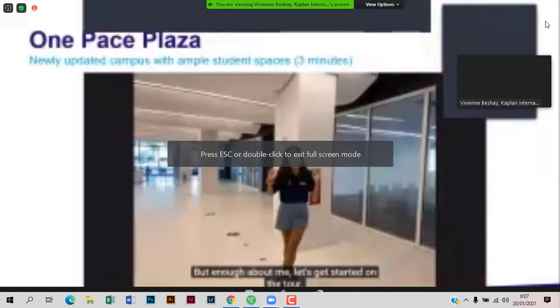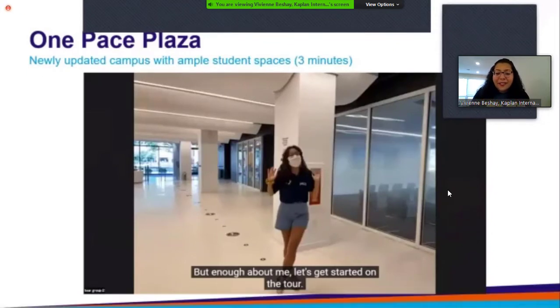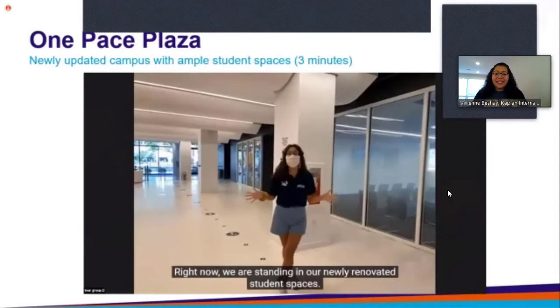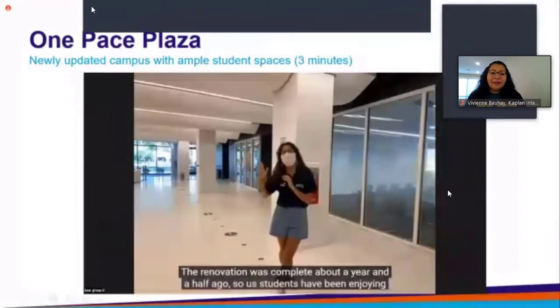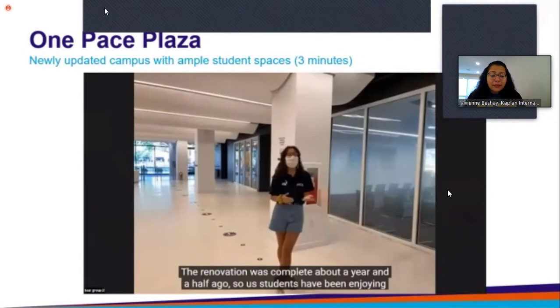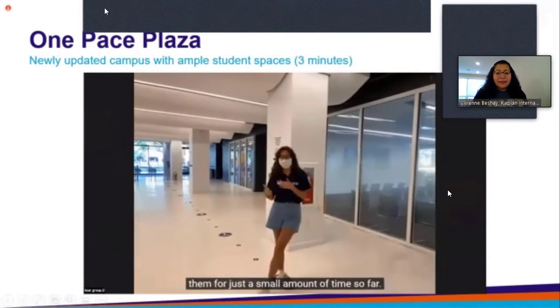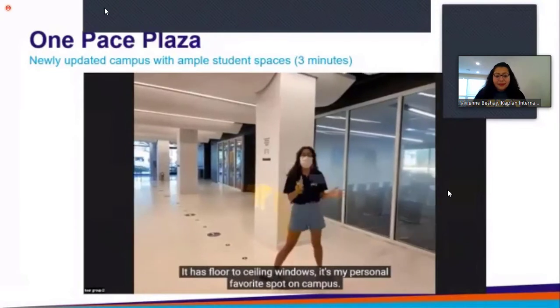We'll begin with an introduction to One Pace Plaza, which is the main building. Right now we are standing in our newly renovated student spaces. The renovation was complete about a year and a half ago, so students have been enjoying them for just a small amount of time so far. Right behind us right now is our welcome center.